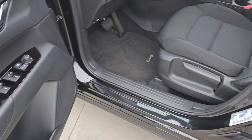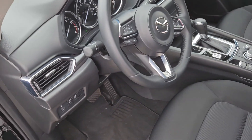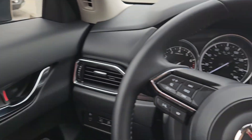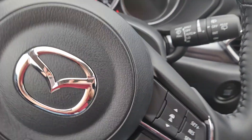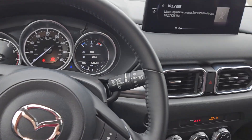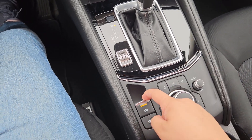Here we go — in beautiful condition. It has all the safety features you would want in a car: blind spot monitoring, rear cross traffic alert, lane departure warning, lane keep assist, and automatic braking. Let's close this. So this is the volume knob right here, and this is the controller for the commander control.